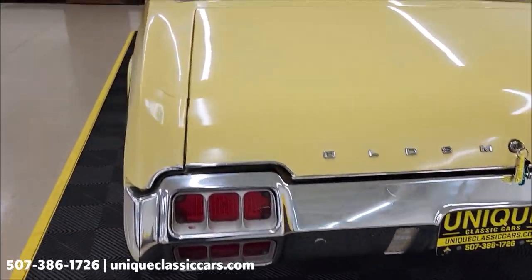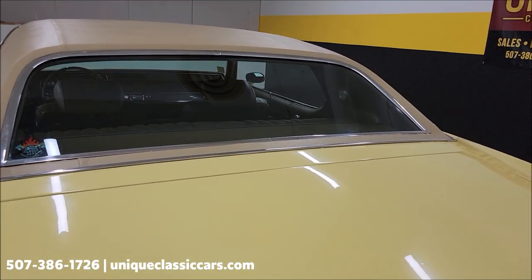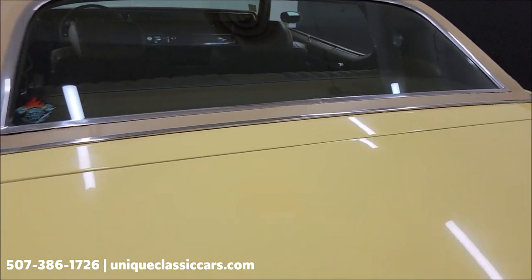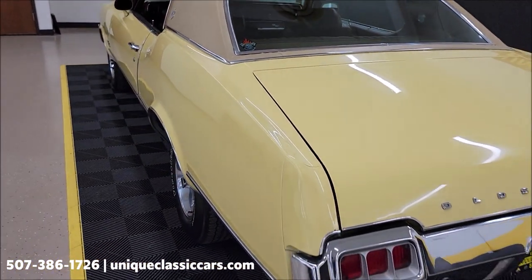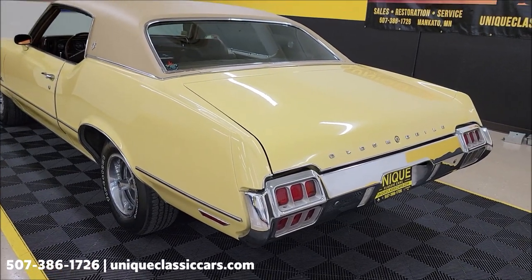I'm going to grab the keys out of the trunk so I can start it for you in a second. There are trunk pics, interior pics, and underside pics of this car at UniqueClassicCars.com — click on the link down below this video in the description and it's going to take you right there.